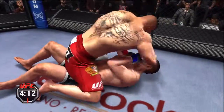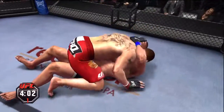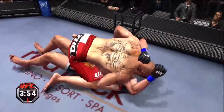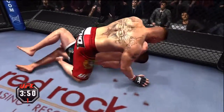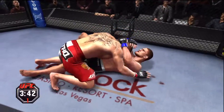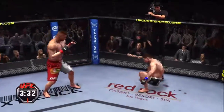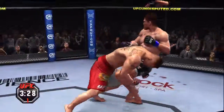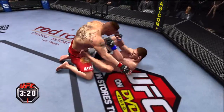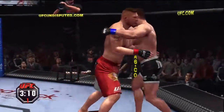Guy on bottom's trying to escape, but he's just not able to. Just can't get out of this mount. Good hip escape from the bottom, moved into half guard. And he lets him back up. Shoots for the takedown — nice double leg.